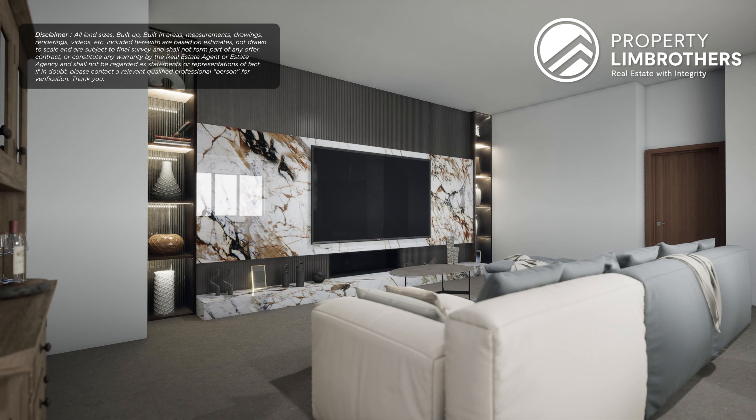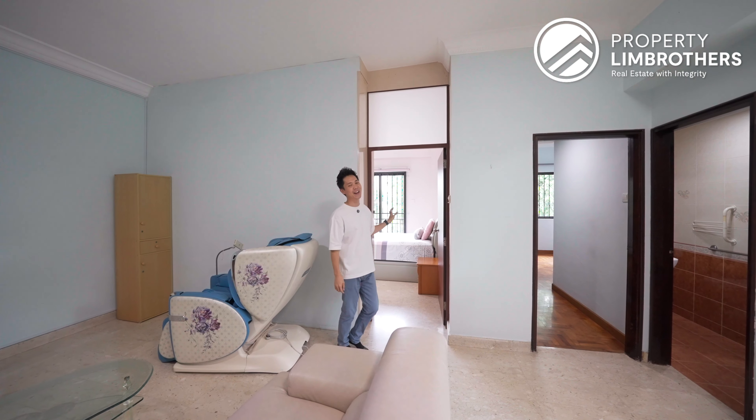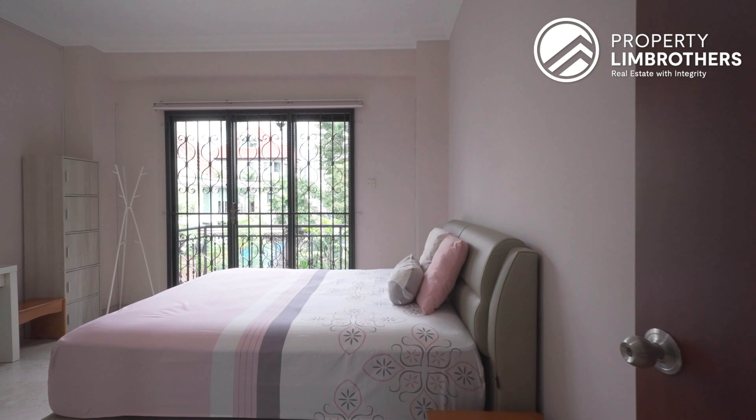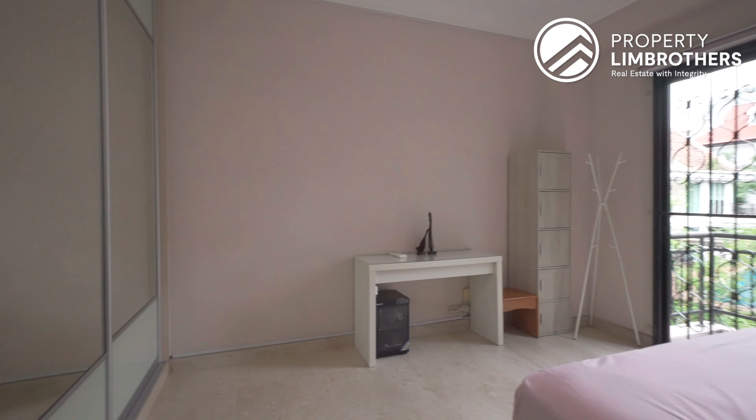Behind me, this can be an entire TV wall where you have your TV console, built-in storage on both sides, as well as your 80-inch TV mounted on the wall right here. This was originally where the living space was, but it has already been carved out as the 4th bedroom. Come with me as we check out this room.